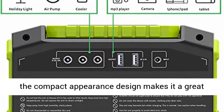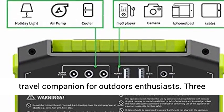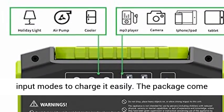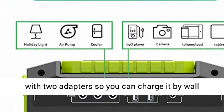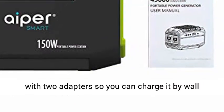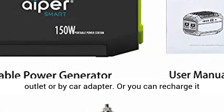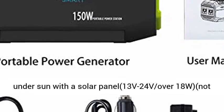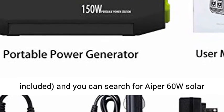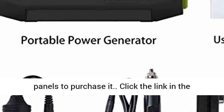Portable in 3 input modes — it weighs only 3.52 pounds, and the compact design makes it a great travel companion for outdoor enthusiasts. 3 input modes to charge it easily. The package comes with 2 adapters so you can charge it by wall outlet or by car adapter. Or you can recharge it under the sun with a solar panel (13V–24V, over 18W, not included). You can search for Aper 60W solar panels to purchase one.